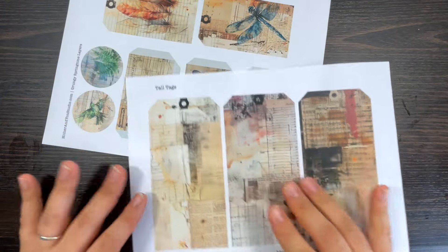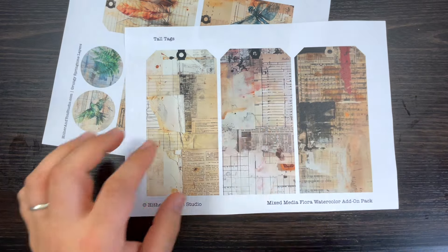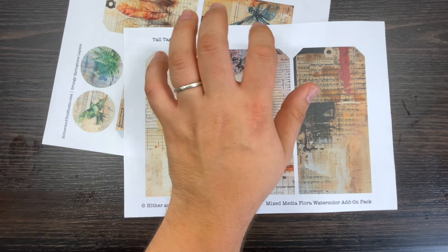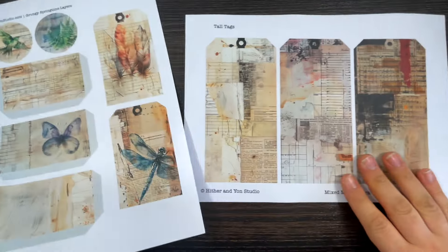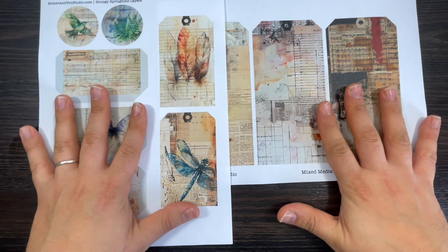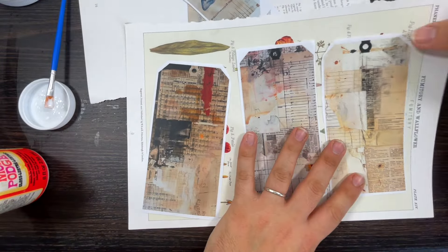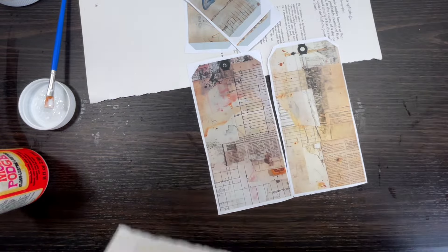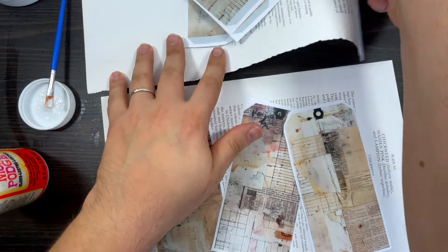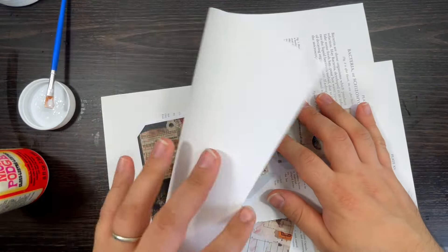Because I printed these on regular copy paper, what I'm going to do is cut and glue them onto some book pages. I've got some quite thick book pages on my desk. I'm going to do the same with these three pockets. I'm using atlas pages from my atlas book — they're very thick — so I just want the backs of the tags to have those lovely images, and I'll glue them on.